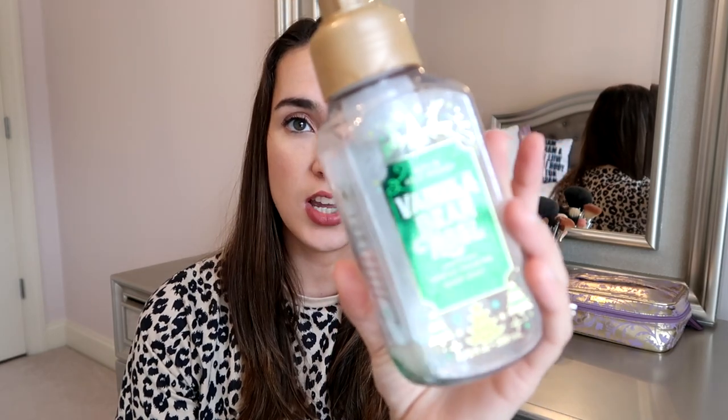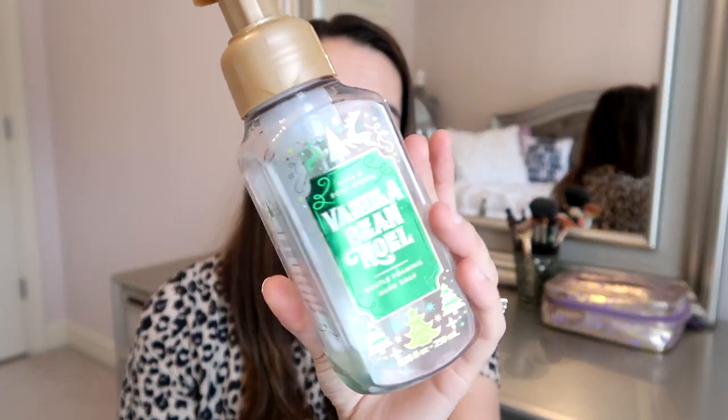Another hand soap — this is Bath & Body Works Snow Kissed Citrus. We really liked this for the citrus vibe: sugared mint, frozen verbena, and lemon zest. These are perfect for kitchen and bathroom. I highly recommend all of their lemon scents, especially the snow kissed ones — it's a nice lighter lemon scent.